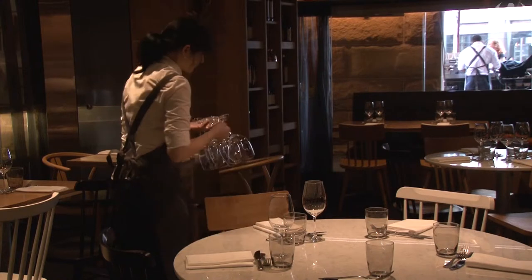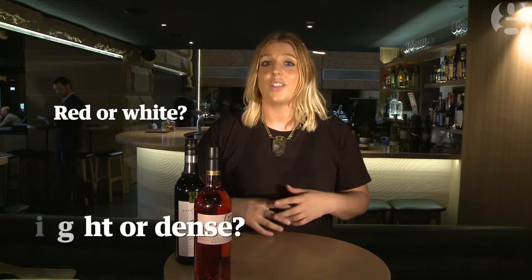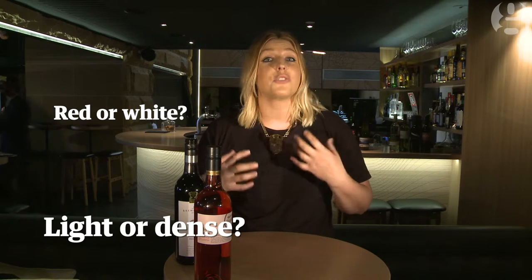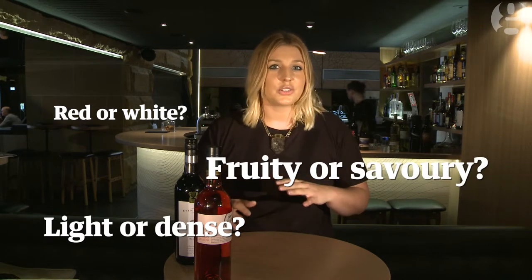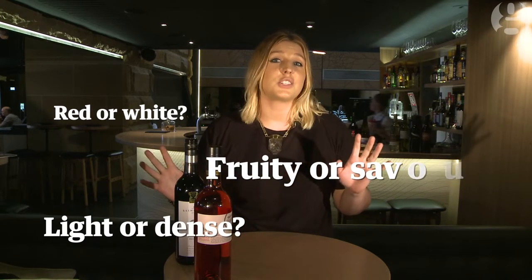The top three things that I would ask myself are: do you want to drink red or white? Are you after something lighter in style or more dense and rich? And then thirdly, do you want something fruit-driven in style or quite savoury? Those three questions alone you can answer in about 30 seconds and you've basically deconstructed and knocked off 75% of that wine list.